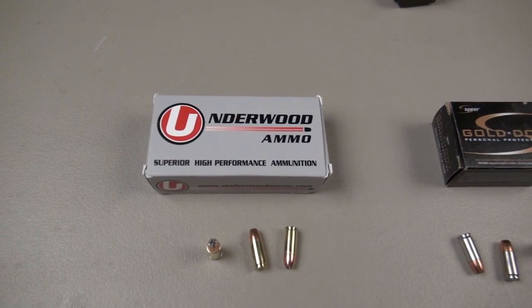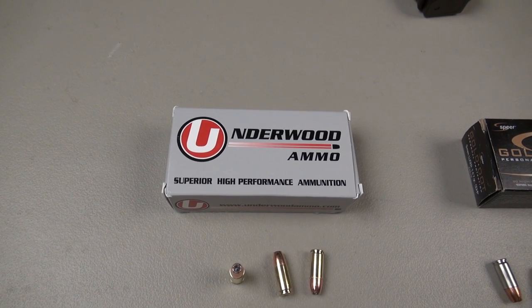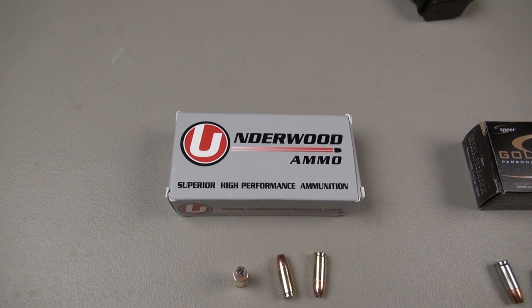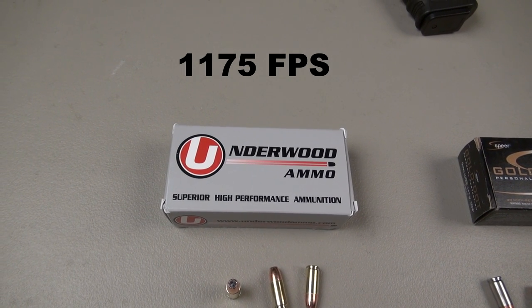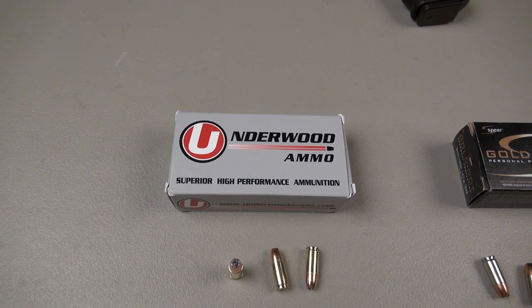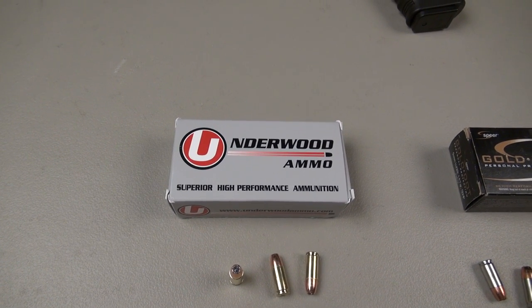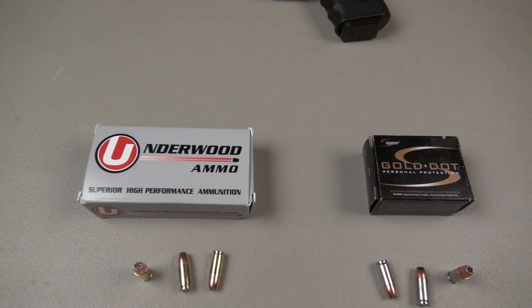Now, what is Underwood doing here that is so special? Velocity. Using the Spear Gold Dot 147 grain, they're pushing it to an advertised 1,175 feet per second — nearly 200 feet per second faster. That's close to a 19–20% increase in muzzle velocity, which comes in at about a 40% increase in muzzle energy.